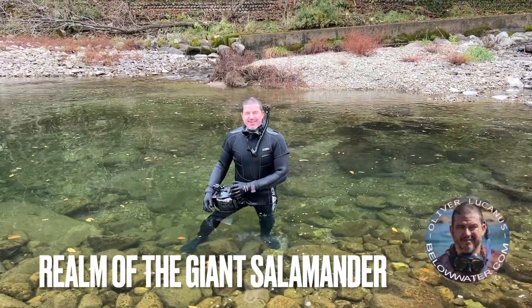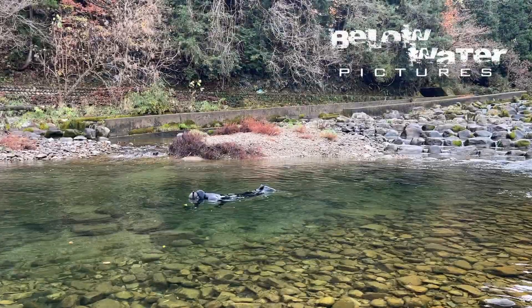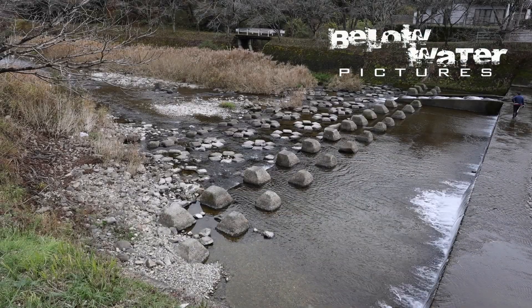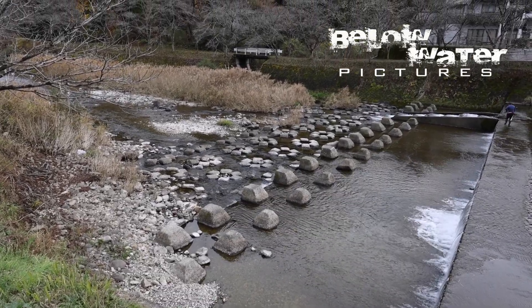Today we'll have a look at the giant salamander habitat. If you would like to see some still images from this place, make sure to check out my article in TFH magazine. A link to it will be in the description when it is published.